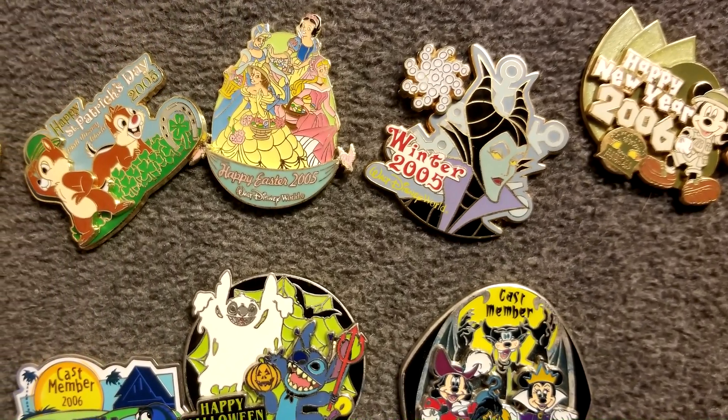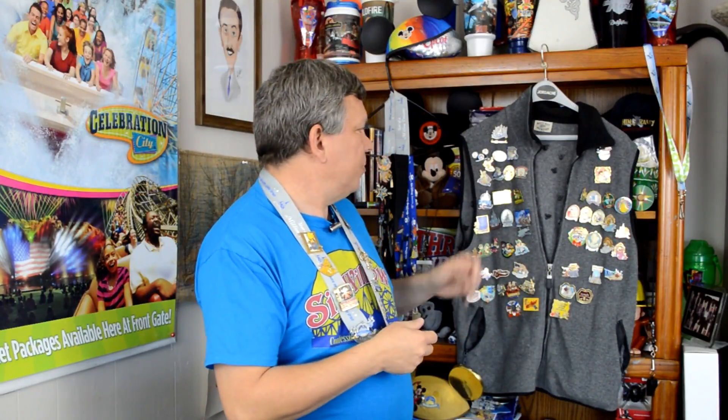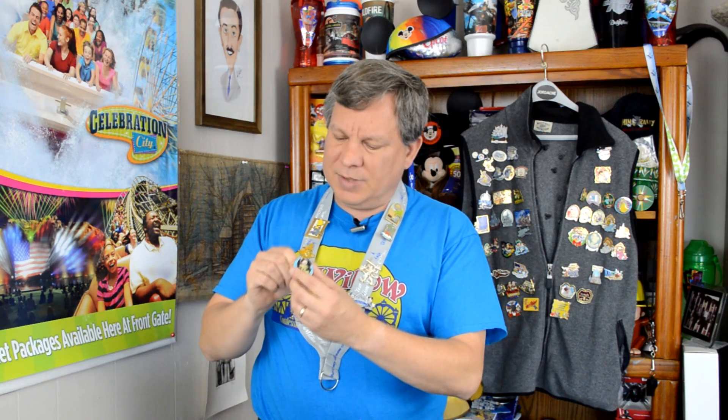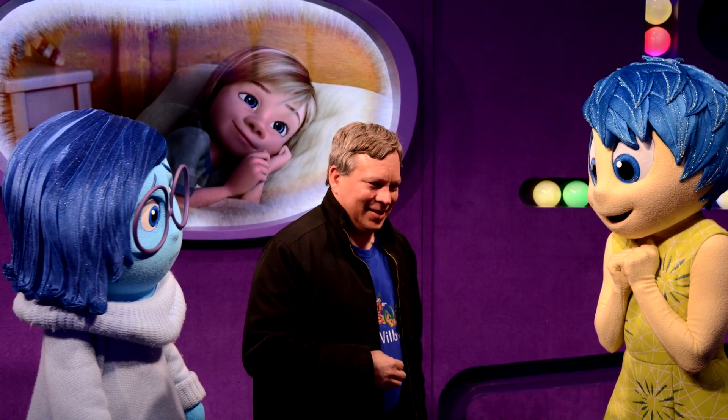I keep cast member pins from holidays and special events that only cast members can buy, as a marker of working on that day. I've also got castles and certain series where I have the whole collection. Pick something that's special for you — even if it's just a pin that's simply cool. I love this one from Inside Out where you can change the moods — it's a really neat pin that I was actually given by another cast member. It became a conversation starter when I met Joy and Sadness later at Epcot. That's another special thing pins can do.